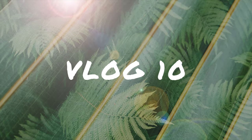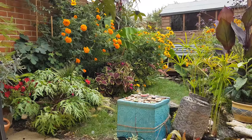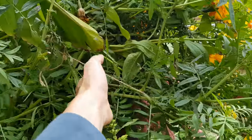Hey tiny tropical tribe, and welcome to episode 10 of this vlog about growing my tiny tropical garden in the south of the UK. Everything in September started so well, with the garden absolutely packed with colours and lush growth from the amazing summer that everyone in the UK has had this year.